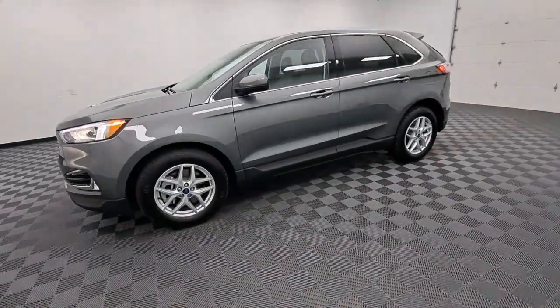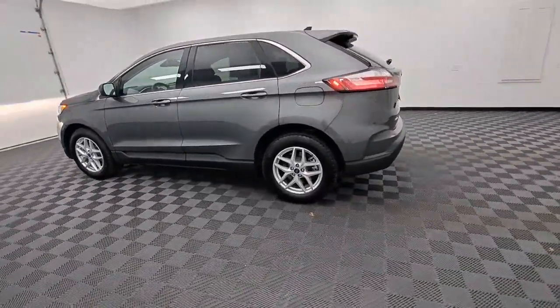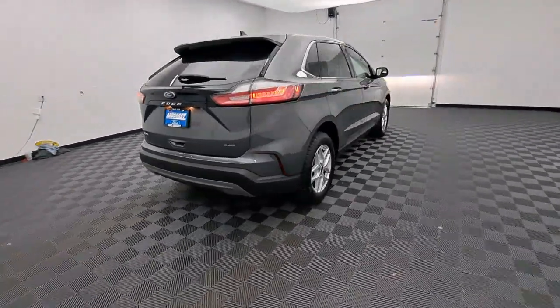Enjoy the view of this 2021 Ford Edge. With less than 10,000 miles on the odometer, this vehicle provides excellent value. Here's a powerful, attention-getting Ford Edge.